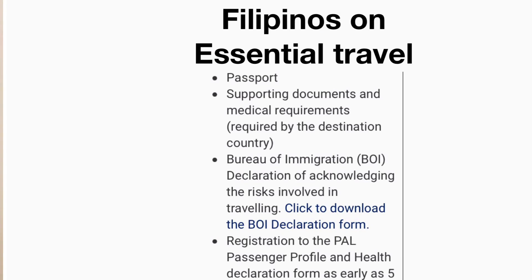The final category is Filipinos leaving for abroad due to medical work or essential reasons. Requirements include a passport, supporting documents and medical requirements as required by the destination country, a Bureau of Immigration declaration acknowledging the risks involved in traveling, and registration with PAL including submission of the passenger profile and health declaration form at least five days before departure.